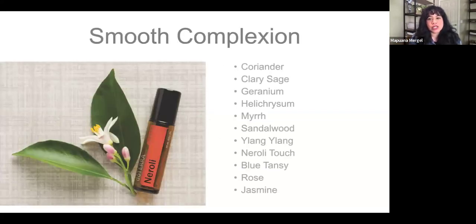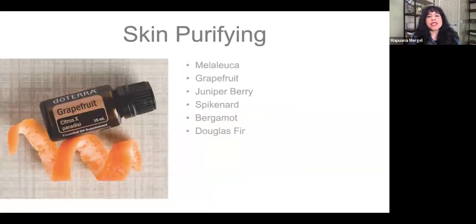Here's what you use for a smooth complexion: coriander. Would you ever think of using coriander for skin? Most people use it as a spice in the kitchen, but for skin it is really, really good. Clary sage, geranium, helichrysum, myrrh, sandalwood, ylang-ylang, neroli — great for scar tissue healing. Straight out of surgery, Dr. Riggs already said you can apply frankincense and lavender directly to the suture, and then neroli or rose about an inch away from the suture all the way around it, and the tissue will heal very nicely. Blue tansy, rose, and jasmine. Skin purifying: melaleuca or tea tree, grapefruit, juniper berry, spikenard, bergamot, and Douglas fir.